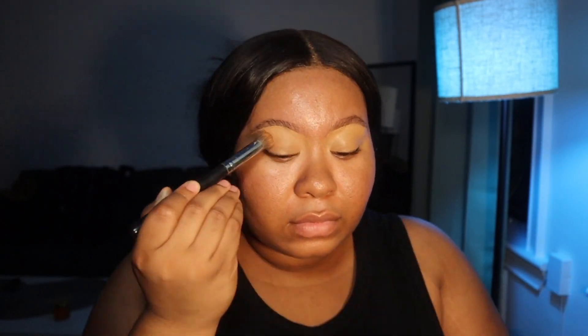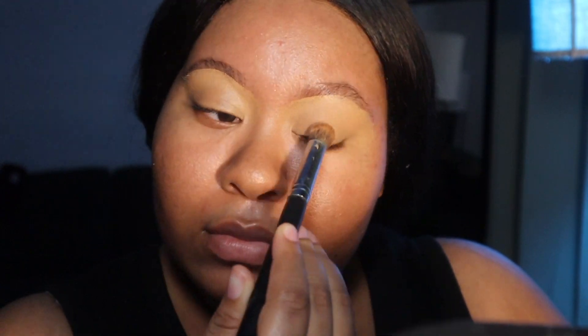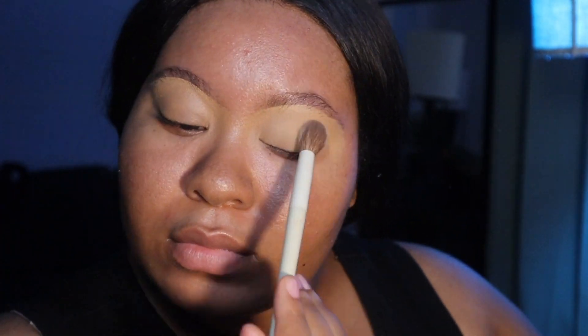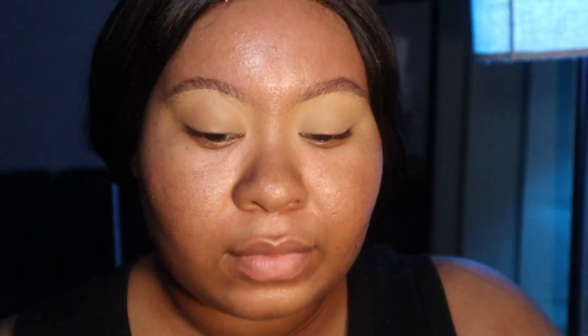Then I'm taking my concealer brush and just blending everything out to make sure it's evenly spread across my eyelids before setting it with powder. When it comes to setting, you can use any powder — there's no preference. I used the ColourPop No Filter Setting Powder just to use it up since it's running low.